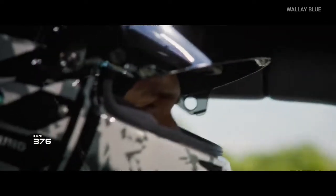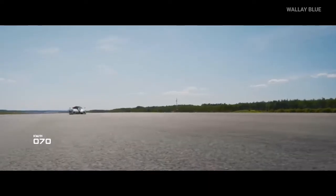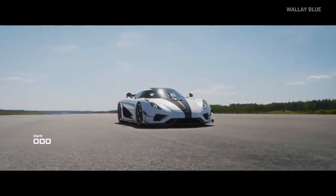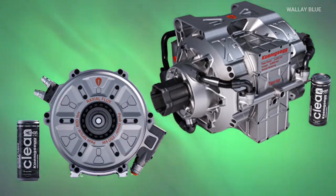Koenigsegg wants to be the best in the industry, so they worked hard to create an electric motor that has the perfect balance of power, weight, and efficiency. They want their cars to have lightning-fast acceleration and mind-blowing top speeds. And with the Quark electric motor, they're certainly making waves in the automotive world.